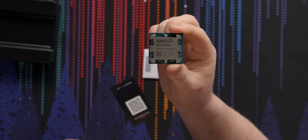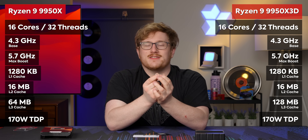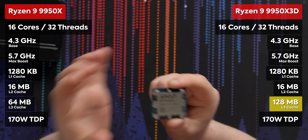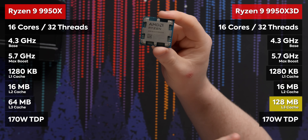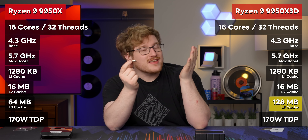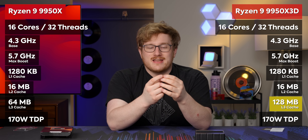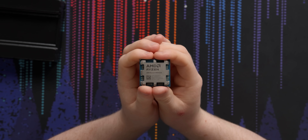There are even some applications that aren't games that get a performance buff. Compared to the normal 9950X, which is a 16-core chip, this 9950X3D has double the L3 cache, from 64 megabytes to 128 megabytes. That L3 cache is literally multiple times faster than your system memory. If you can keep crucial information really close to the CPU, that means you can make things go really fast.